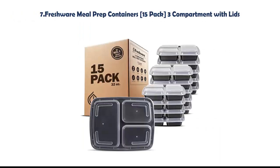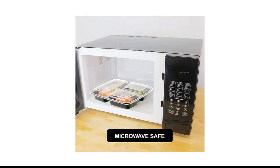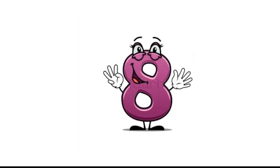Our list at number 7: Freshware Meal Prep Containers, 15-pack, 3-compartment with lids. Featuring portion control to help keep your 21-day fixed meal plan and lose weight. These plastic containers can also be used as school lunchboxes or for last night's dinner.